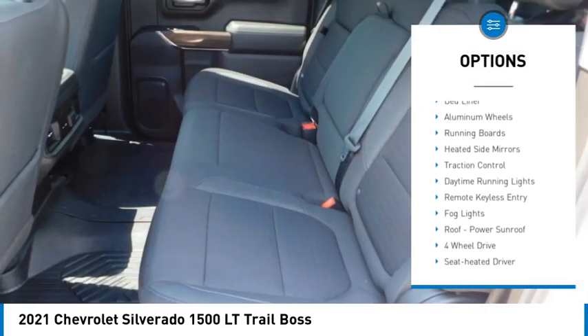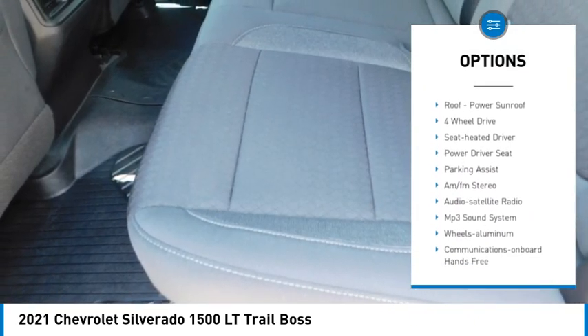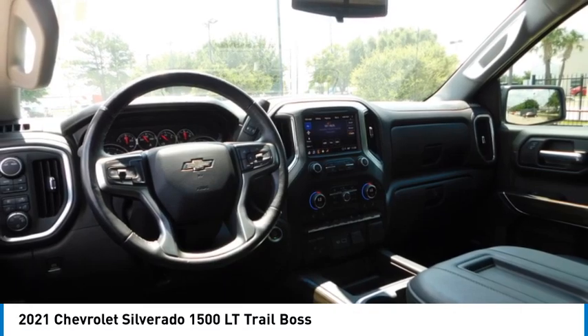Sliding rear window, towing package, bed liner, aluminum wheels, running boards, heated side mirrors, traction control, daytime running lights, remote keyless entry, fog lights.